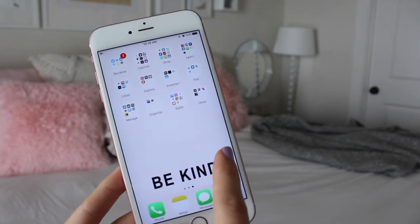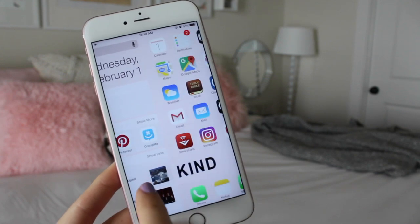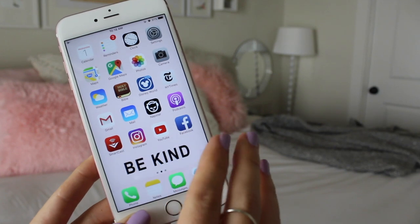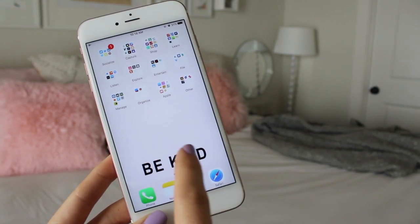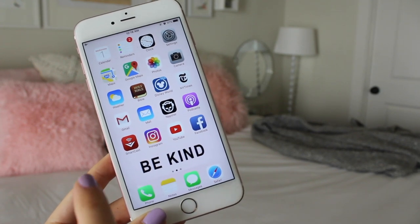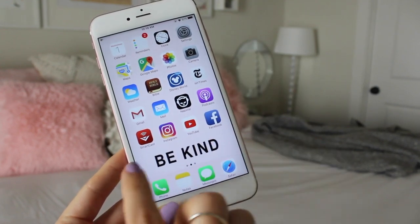This is what my phone looks like when you open it up. I actually only have two pages on my iPhone, and then of course the news page that is a default for the iPhone. I am just so happy with how it looks and how it's organized. On my wallpaper I have this really pretty print that says 'be kind' at the bottom, and I edited it so that it would fit my phone perfectly and land right on that bottom line.